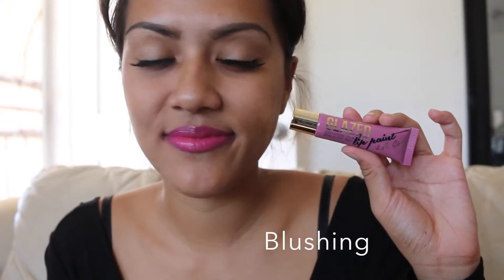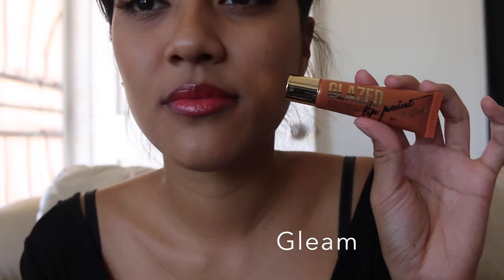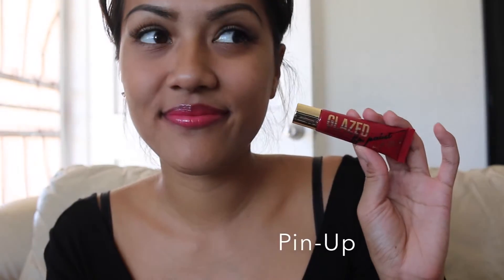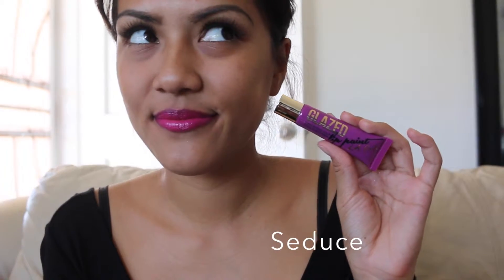Last but not least, I got five of these Glaze Lip Paints and you'll see the swatches now. Welcome back from the swatches — which ones did you like the best? So my impression on these: the first one I tried was Gleam. It was really oily — when I pressed it the color wasn't quite there, it was really oily and liquidy.